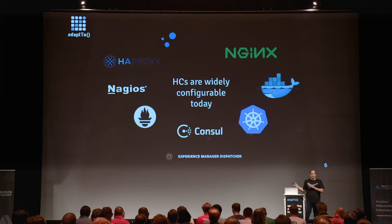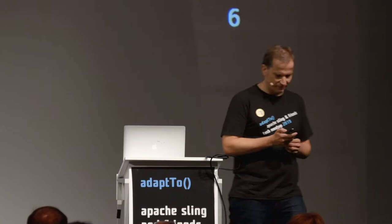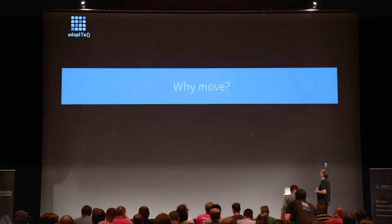Pretty much any tool you find out there, you can configure health checks somehow — even the experienced manager dispatcher itself, which is rarely used for load balancing. There's also an exploration of whether it can be used in SharePoint. And obviously Docker and Kubernetes — Docker itself has the concept, and Kubernetes has been seen a lot already in this context.